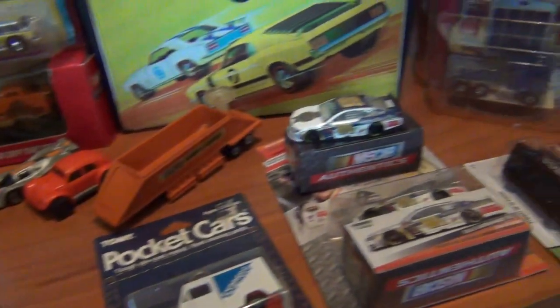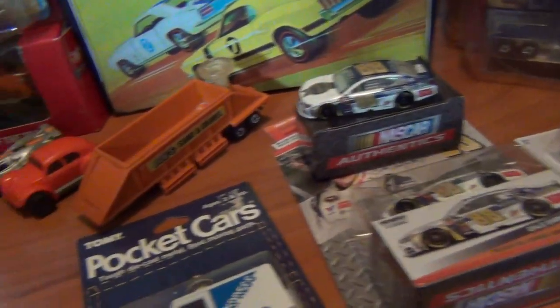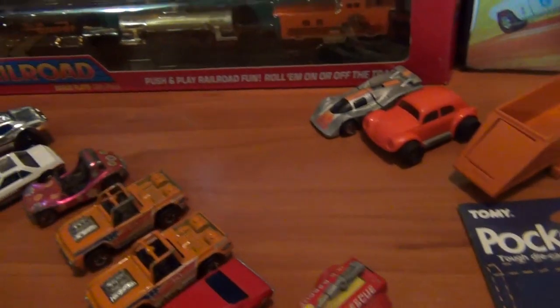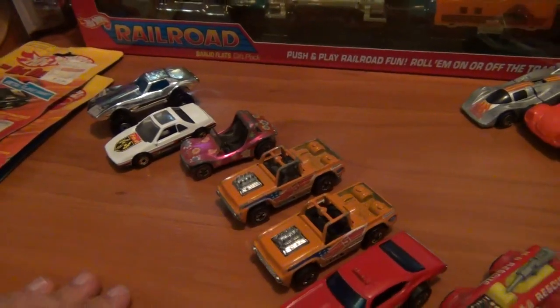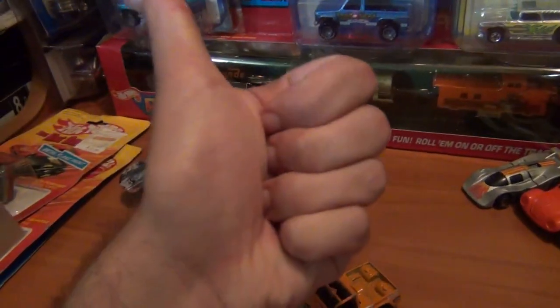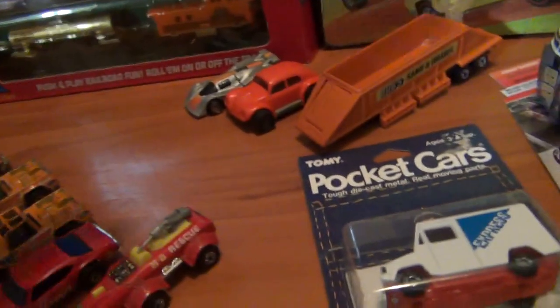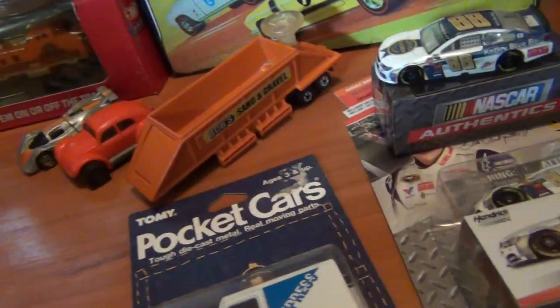Hey everyone, Josh the Collector Guy here. Hope you all had an awesome week and managed a little bit of a hunt here and there — whether you found some holy grail pieces, a super treasure hunt, or just scored some really cool stuff off eBay. This is my lot of finds for the week: lots of great vintage Hot Wheels and other assorted stuff, including things from my man mate, eBay, and the flea market.